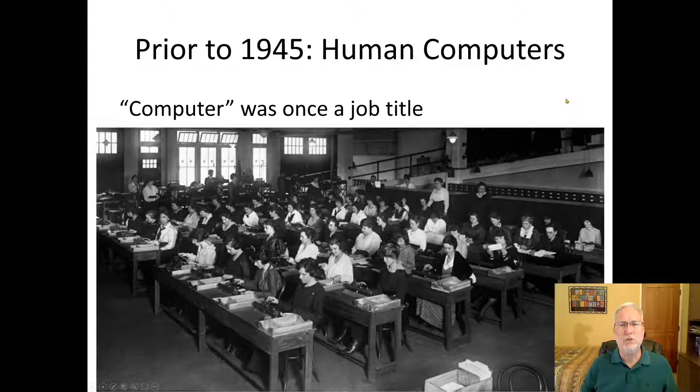Prior to 1945, 'computer' was a job title. Notice it's all women — women were the original computers. They did things by hand. Software was originally written by women; hardware was a man's job and software was the women's job. That switched a little bit as software became more and more lucrative as a career.